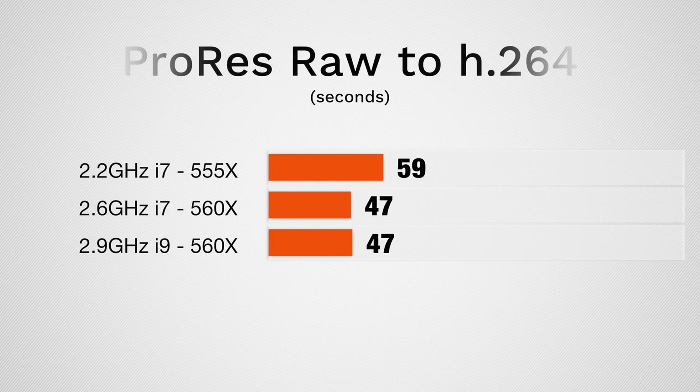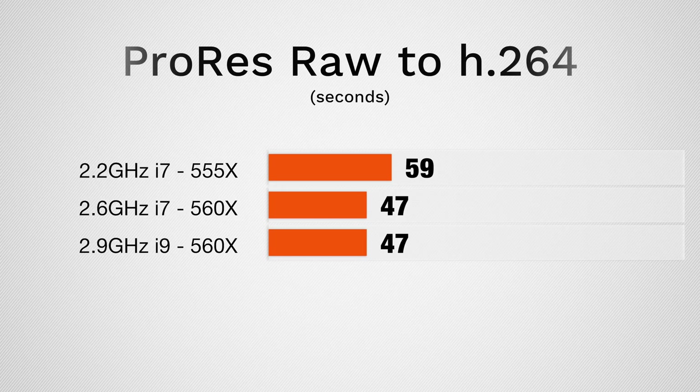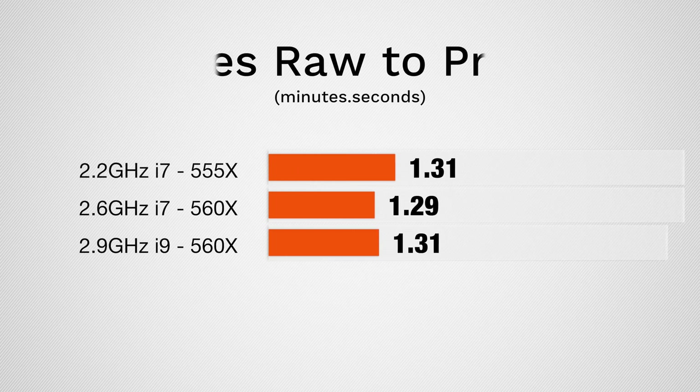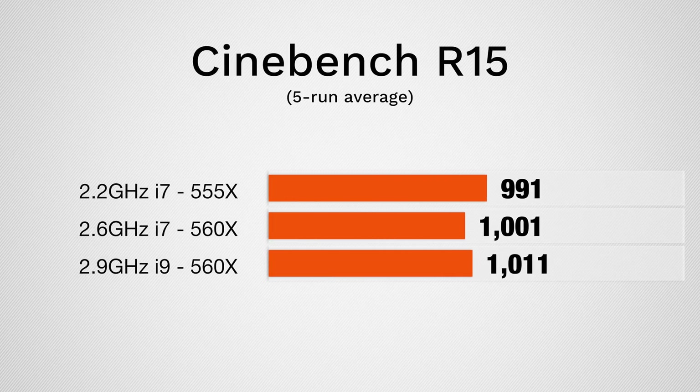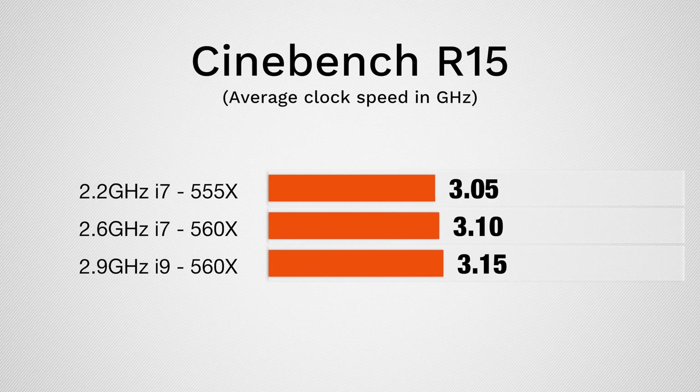Now let's take it a step further and look at some raw codecs, starting with ProRes RAW. This was 4K footage shot at 120fps from the Sony FS5 Mark II, recorded at 4K60 and slowed down to 4K24 in the timeline, in Final Cut. When exporting to H.264, we do see a difference with the top and mid-spec model over the base model — once again the graphics card is the actual limitation. If we export to ProRes, which makes more use of the CPU, the scores are basically the same, since these CPUs under full load don't really perform much differently — about a 2% difference between the base CPU and the i9 CPU, which costs $400 more. As for timeline performance, I did not see any difference in smoothness; all three machines cut that 4K footage perfectly smoothly because ProRes RAW is really optimized for Final Cut.